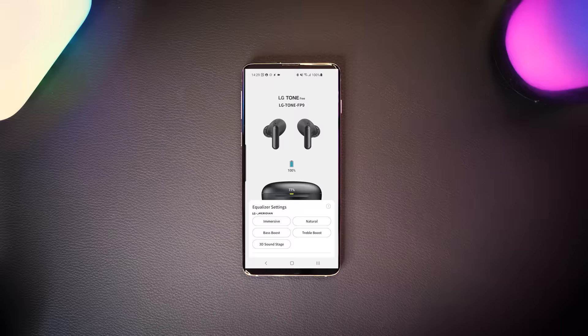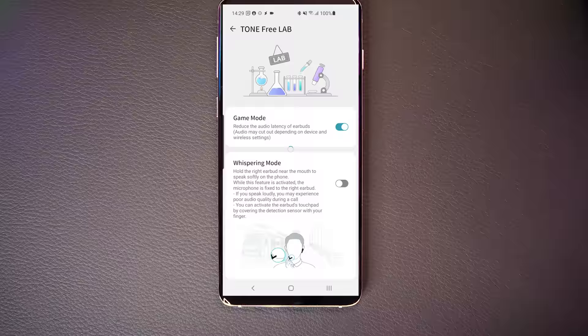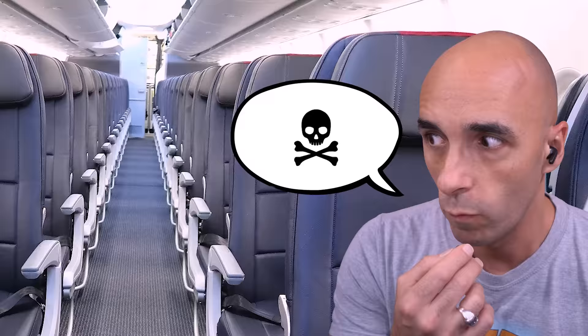The app is the best that I have seen to date. And I've tried AirPods, Galaxy Buds, Amazon Echo Buds, Soundcore, Tronsmart, and about a billion others. Nothing comes close to the additional functionality that LG's Tone Free app provides. First up is Whispering Mode, where you can take the right earbud out and speak into it like a microphone to have a sneakier conversation — so you could moan to a friend about the annoying kid on the plane and no one would ever know.